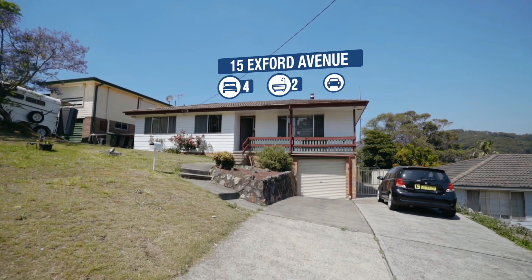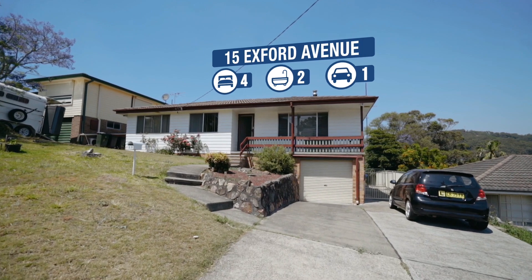Attention all first home buyers and investors — if you've been searching for a really nice affordable home in a great location, I've just listed the perfect property for you. I'm Troy Duncan from First National Lake Macquarie, and welcome to 15 Exford Avenue, Macquarie Hills. Come in and have a look at this affordable beauty.